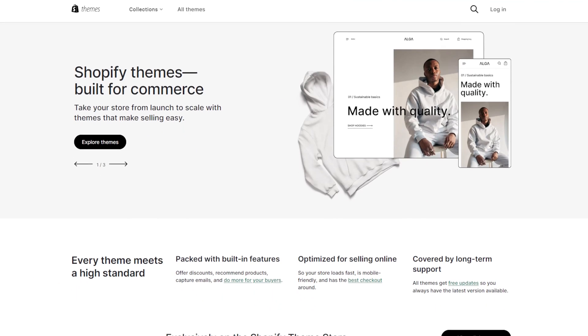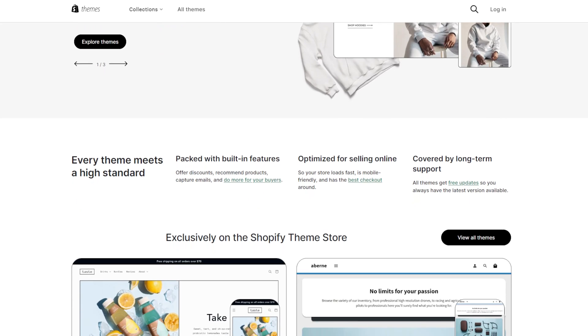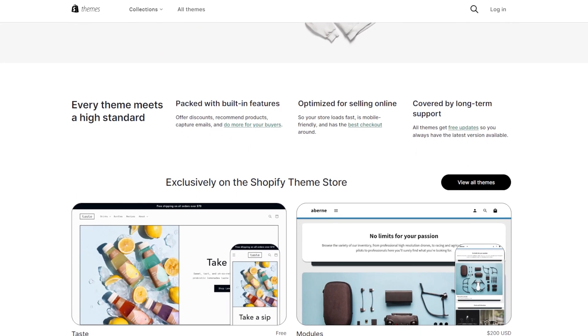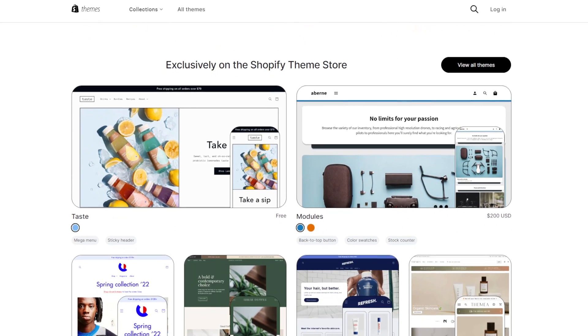On the other hand, Shopify provides a curated selection of professionally designed themes in its theme store. They are generally well-built and have a cohesive look, making them ready to use for all store owners. You can customize Shopify to a certain extent, but compared to WooCommerce, it has a whole lot more limitations.